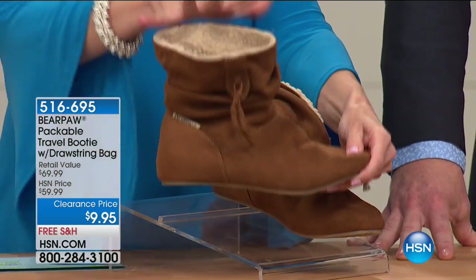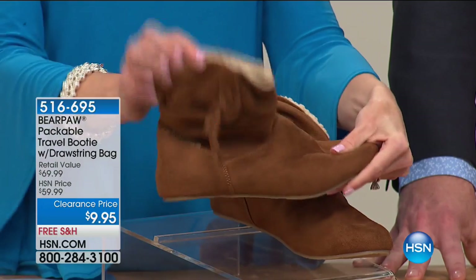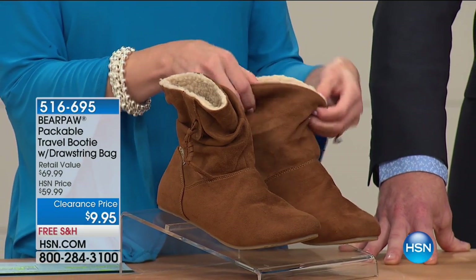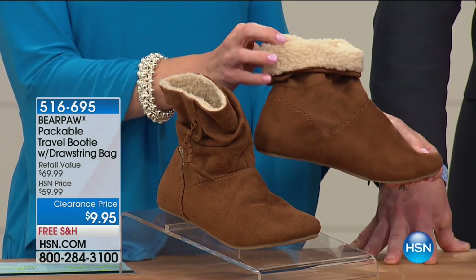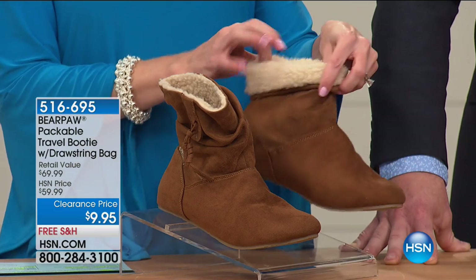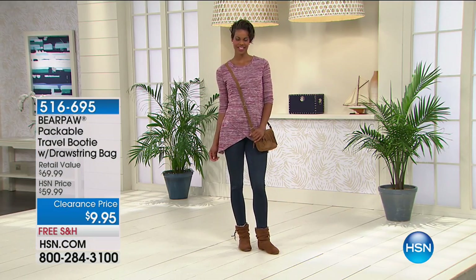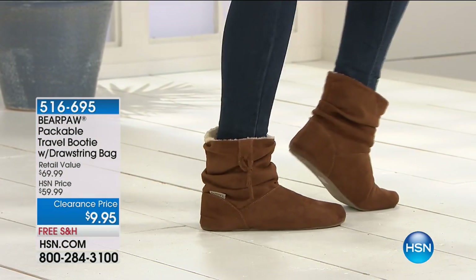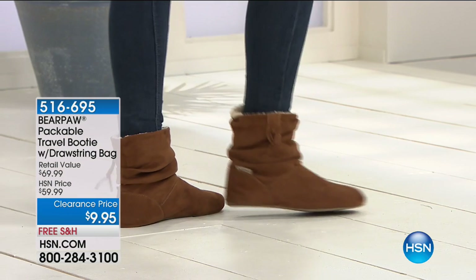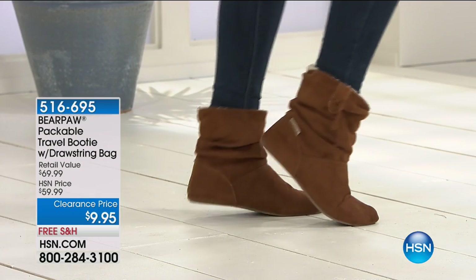We only have it in one color left — that's why they are $9.95. We're calling it Hickory: a warm toffee, warm caramel tone. Sizes 6 to 11 — if you're a half size, size up. Look at the scrunch, the flexibility, the bendability. These are the shoe you're going to want to keep by the door, in your suitcase, in your car. This is so comfortable, so lightweight, so easy to wear. You can wear them with your leggings or any type of jean. They have a sheepskin footbed.